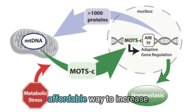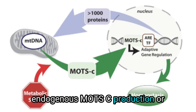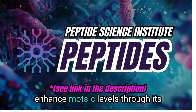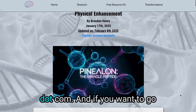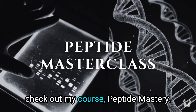For those seeking a more affordable way to increase mitochondrial efficiency and endogenous MOTC production, or for those who prefer to avoid injections entirely, consider Pinelon. It's a small tripeptide that may enhance MOTC levels through its unique mechanism. I explain how in my Pinelon video, or in the Pinelon research section on peptidescienceinstitute.com. And if you want to go deeper into peptide science, check out my course, Peptide Mastery.